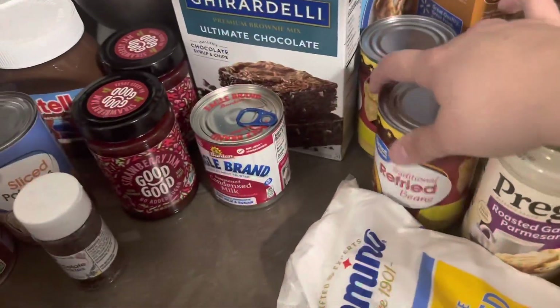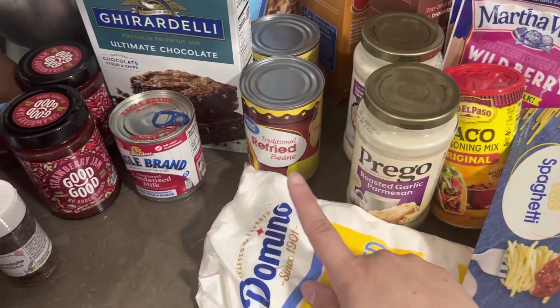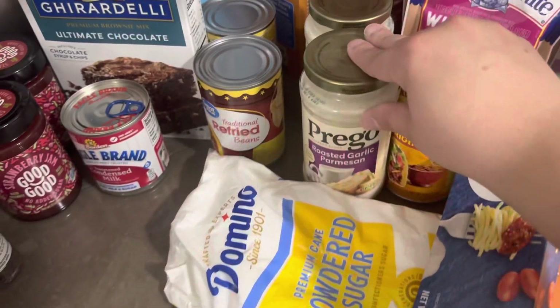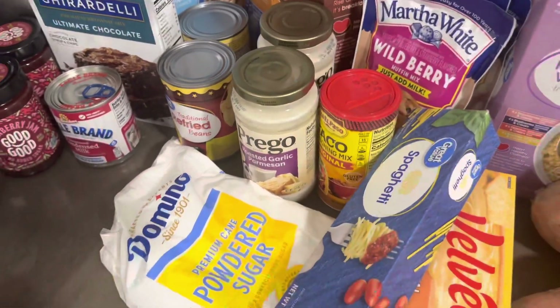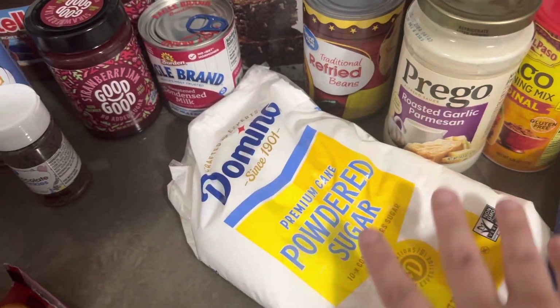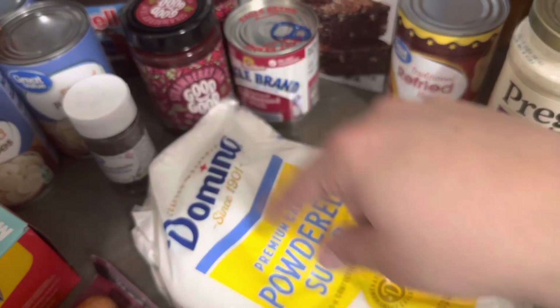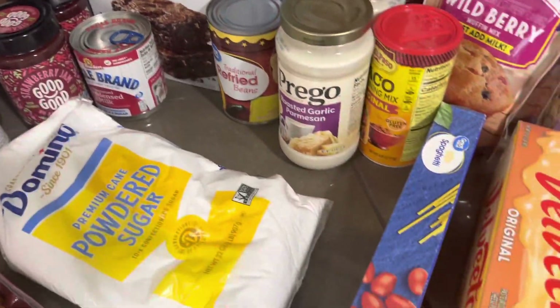A couple cans of refried beans — we're gonna have salsa chicken and bean burritos one night. I got some alfredo sauce; I also got some tortellini and that's just another quick dinner for the kids while I'm on the road. Powdered sugar — I wasn't sure if I had any — and you mix a little bit of the jam with it to make the topping for the pop-tarts.